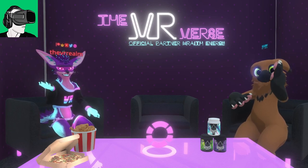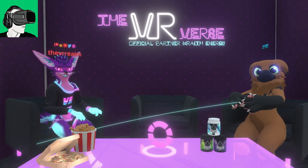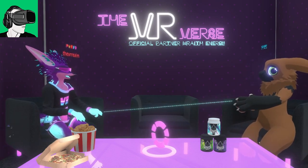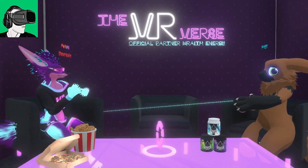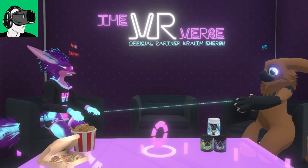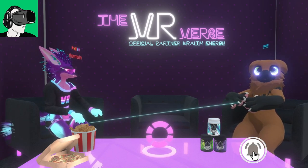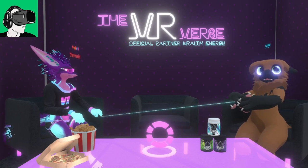Thanks again to VR Realms for having us on their show. Do go and check out their channel, leave a comment, and let them know you came from VR Essentials — that'd be really awesome. I went into Neos again during New Year's Eve as well, and that's where I found my avatar. It was absolutely really awesome to spend some time with VR Realms there and discuss a whole bunch of different stuff.